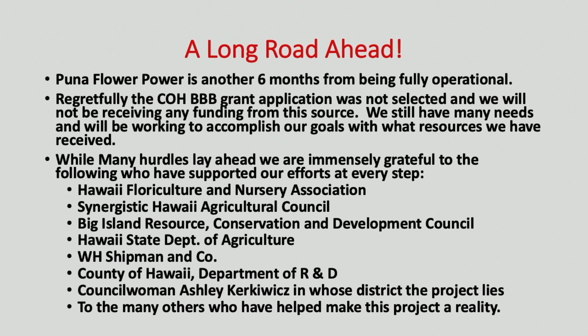WH Shipman and Company has been just an amazing landowner to work with — very pro-agriculture and doing whatever they can to help us along the way. The County of Hawaii Department of Research and Development has been working closely with us and will help develop a training program at PFP. We're in Councilwoman Ashley Kirkowitz's district and her support has been amazing. There have been so many others instrumental in supporting the effort and lending their help and advice along the way. That is my presentation — any questions? Thank you very much.